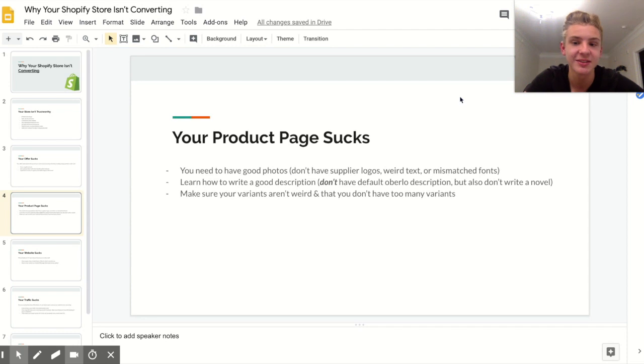A third reason your store isn't converting is because your product page sucks. This is normally what it is, honestly. You really need to learn how to make a good product page because that's what takes someone from mildly interested to actually buying. The biggest aspect of your product page is your pictures — people are so visual nowadays, someone looking at your ad is looking at it, not reading it.